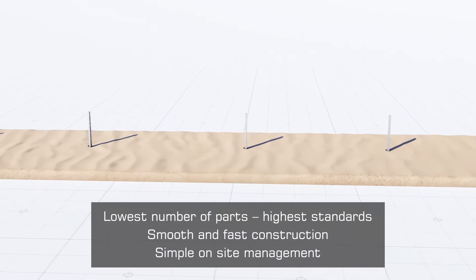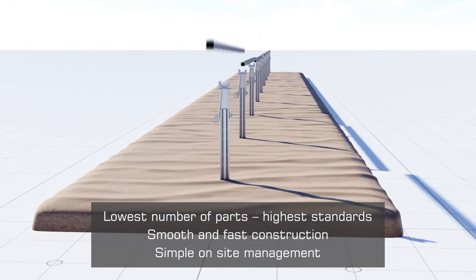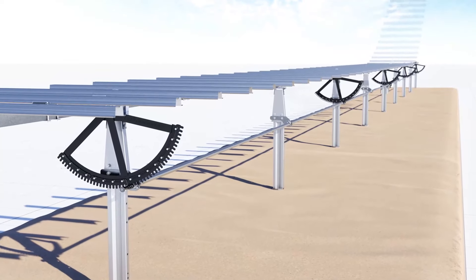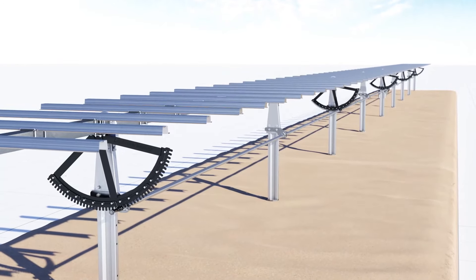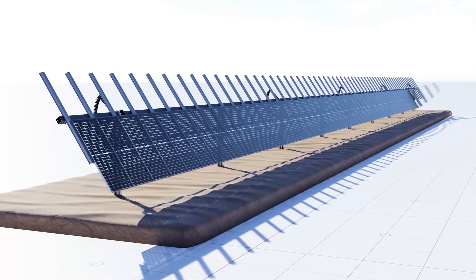Horizon LTCH is designed for fast and easy construction. With an installation-friendly array height and a drive system that allows the attachment of all modules on one side while the tracker is tilted, and after rotating, the installation process can be completed on the opposite side.